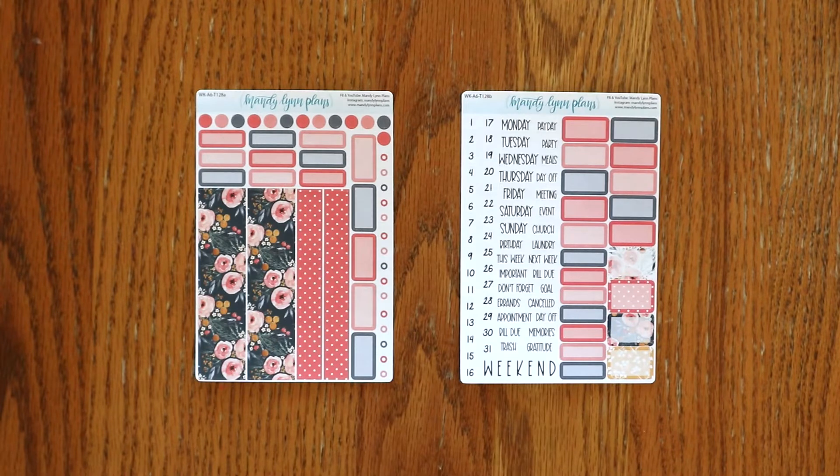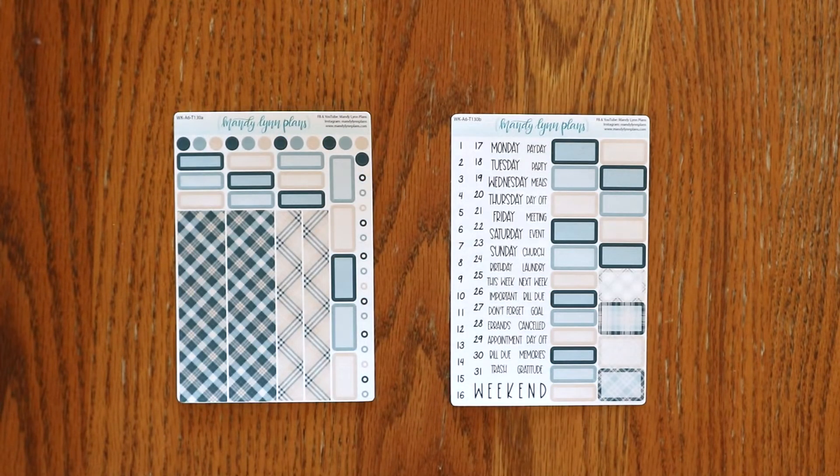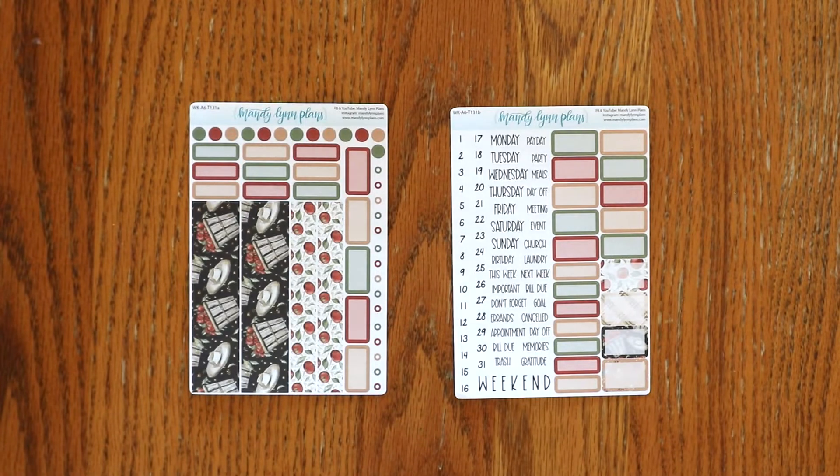The first planner that we offer stickers for is the Hobonichi A6 Weekly Calendar Supplement. It's a cute tiny little book and these are the weekly kits designed for that. The first design for this month is called Midnight Bloom — thank you so much to Crystal for naming it. Next we have Under the Stars, Cream and Navy Plaid, and Apple Picking.